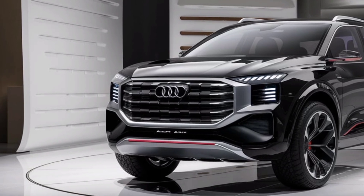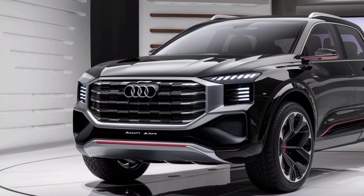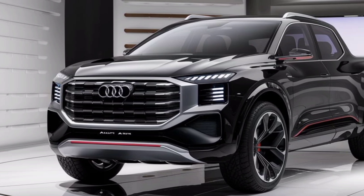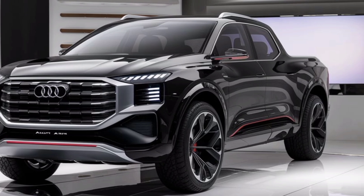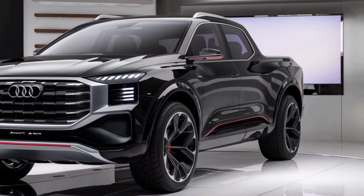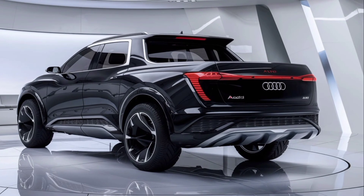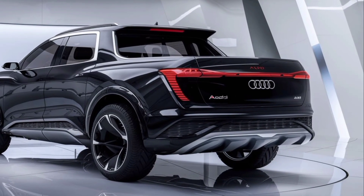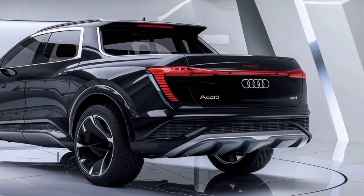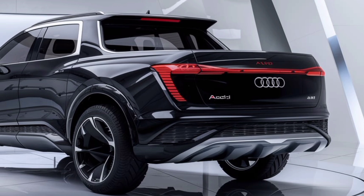Performance is where things get exciting. Under the hood, Audi offers a range of powertrains for this pickup. The base model comes with a turbocharged V6 engine delivering around 350 horsepower. But for those who need more power, there's an available V8 engine pushing out over 450 horsepower. Both options are paired with Audi's famous Quattro all-wheel drive system, which means this truck isn't just for show — it's built to perform in various conditions, whether you're towing heavy loads or tackling off-road trails.